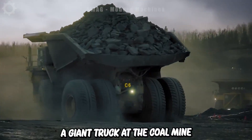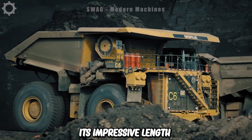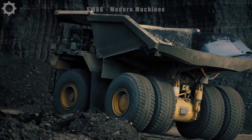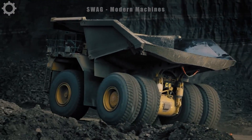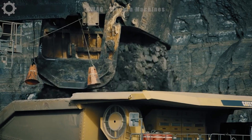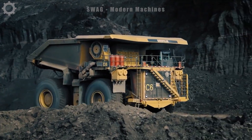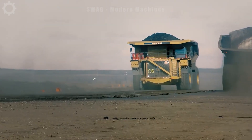A giant truck at the coal mine with its impressive length and powerful engine transports tons of coal. Large wheels, advanced anti-shock suspension and safety control system ensure operation on harsh terrain. This is a great supporting invention in natural resource exploitation, bringing a huge source of raw materials.